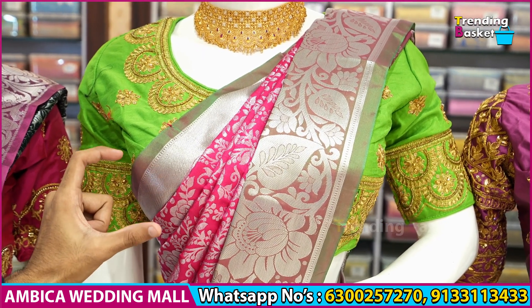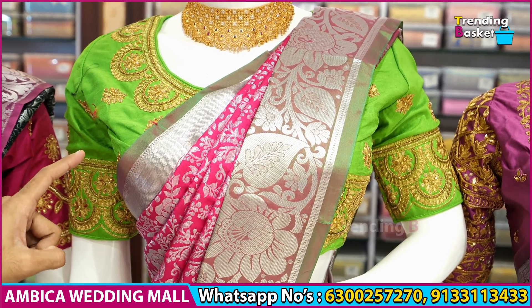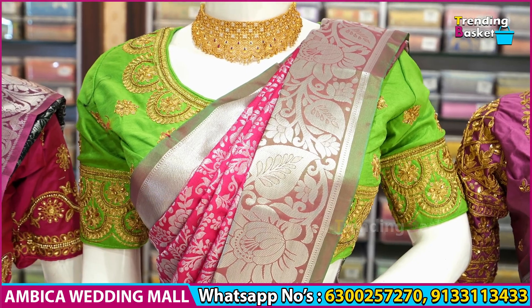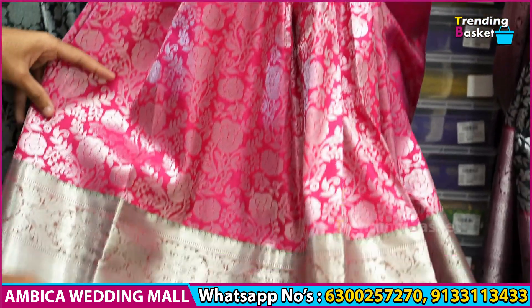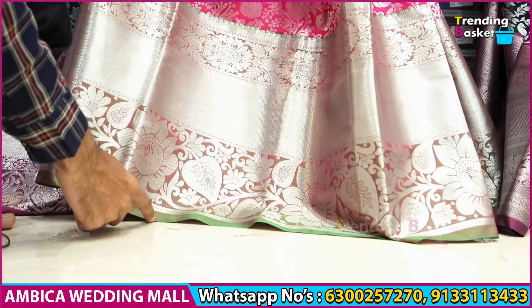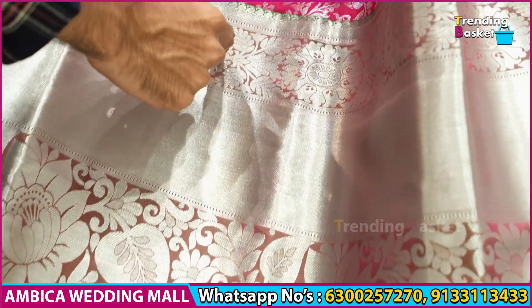In the same way, bottle green and green color combination with silver zari weaving is available throughout the saree. We have a long traditional border width of 16 inches with flower motif designs and round circle booties.